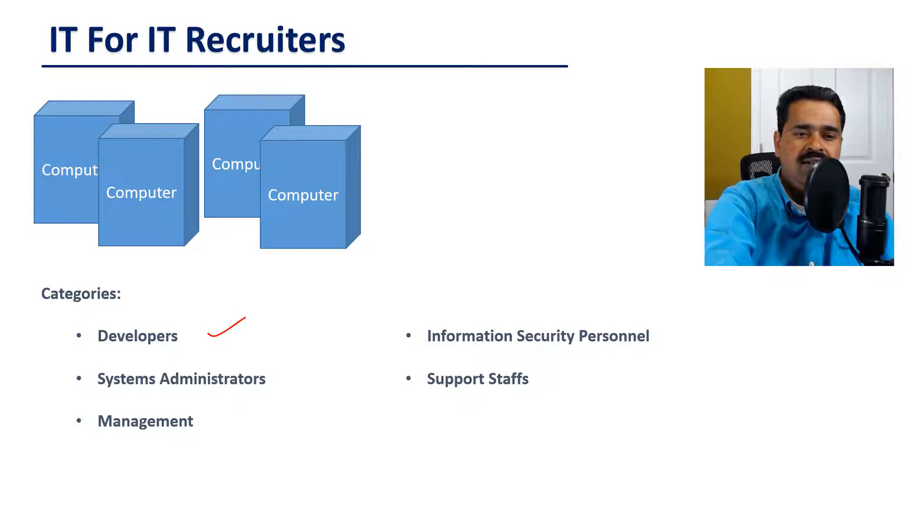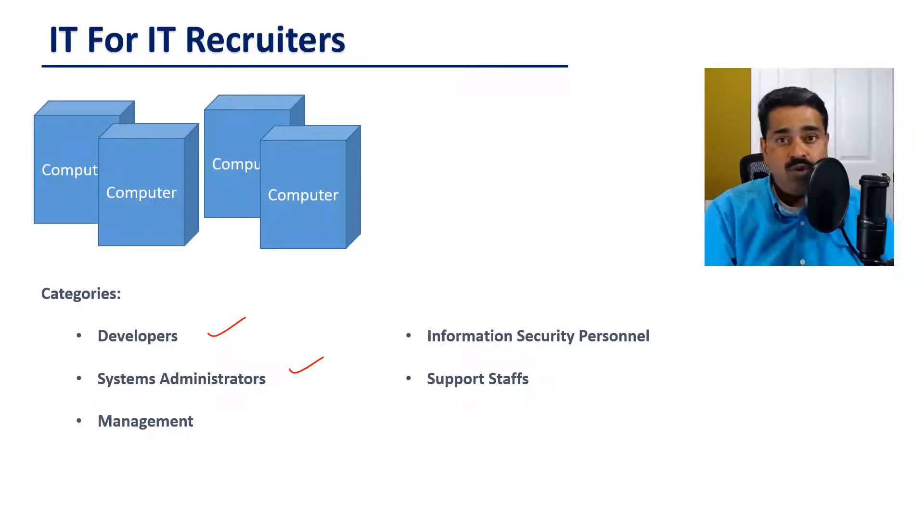Next is System Administrators. They administer the systems involved in an IT environment. They could be OS Administrators, Database Administrators, Network Administrators, etc.